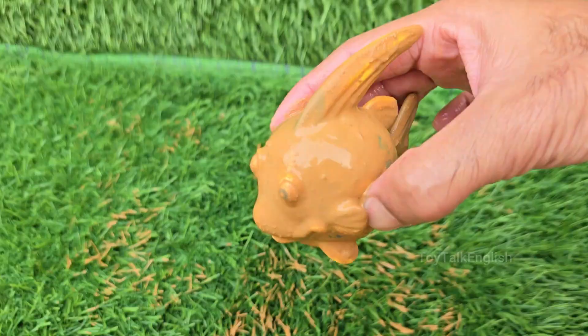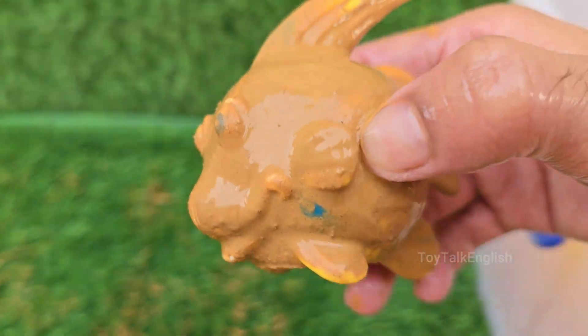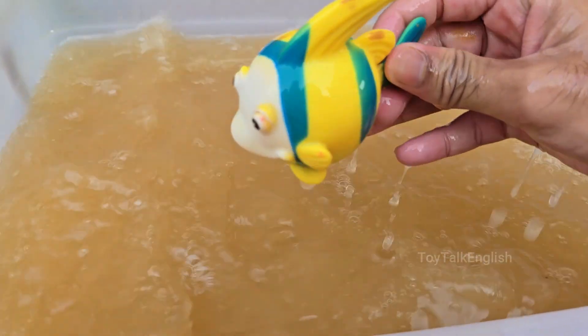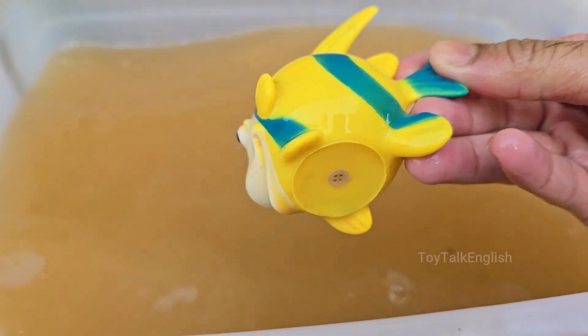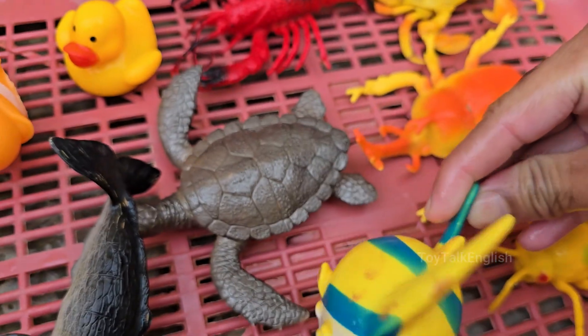Angelfish are sometimes confused with the deep-sea anglerfish, but they're completely different groups. Angelfish live around coral reefs in tropical Atlantic, Indian, and Pacific waters. Angelfish are among the most popular tropical aquarium fish.